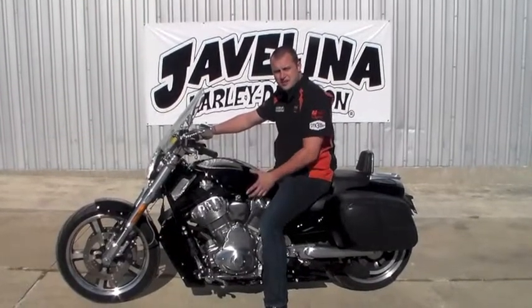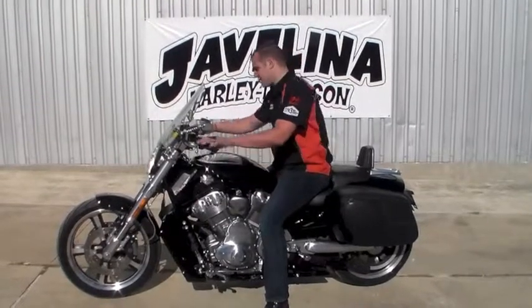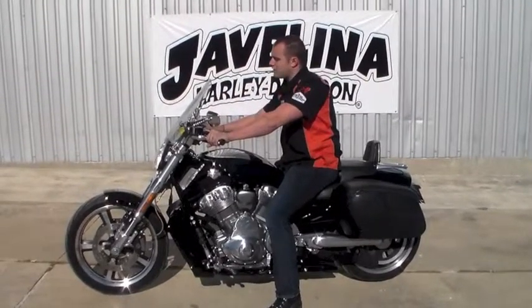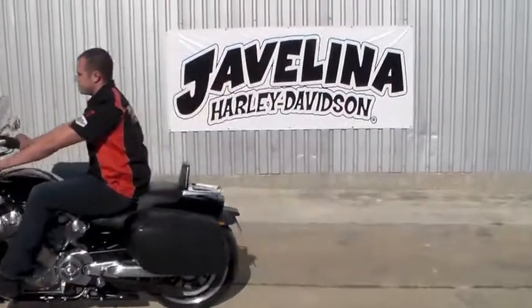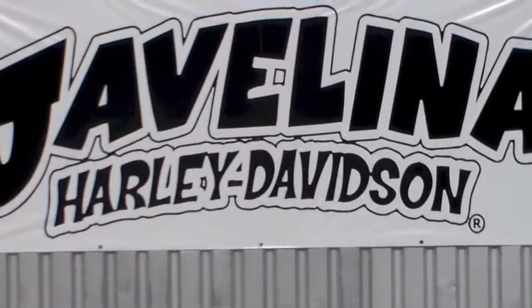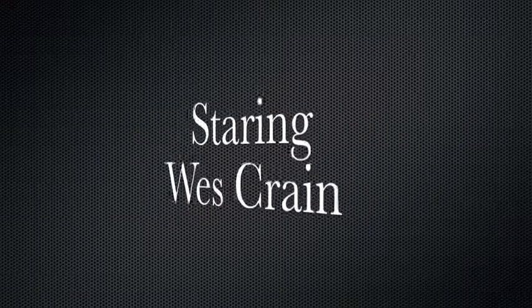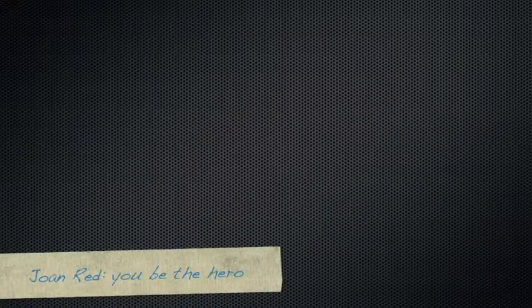2013 VRSCF V-Rod Muscle. Come on down to Javelina Harley-Davidson in Boerne, Texas. Take it for a test drive. Come on down to Javelina Harley-Davidson.